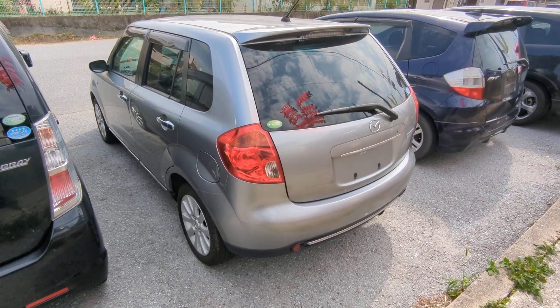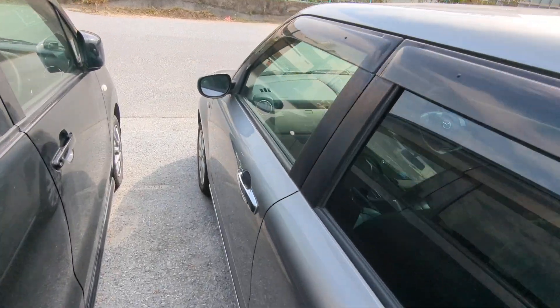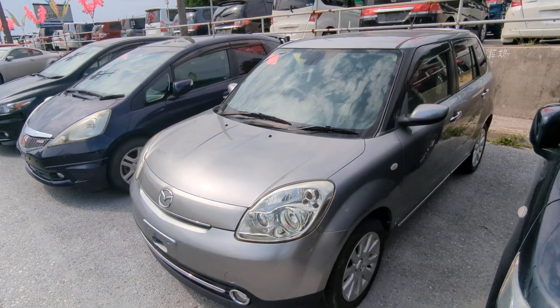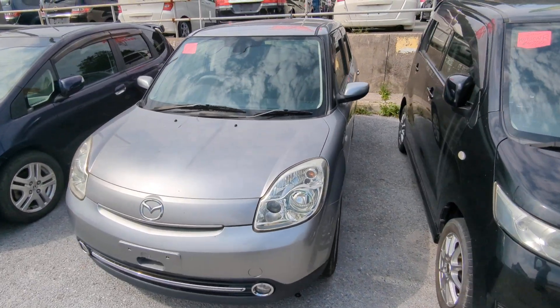This Mazda Verisa is a 5-passenger vehicle in the 500 Series category, so the mid-size category. Road tax per year is going to be 7,500 yen, which is about $55 right now with the current exchange rate. Road tax is due every April-May time frame, so we're going to take care of the new one for you this year — you won't have to worry about it until next.